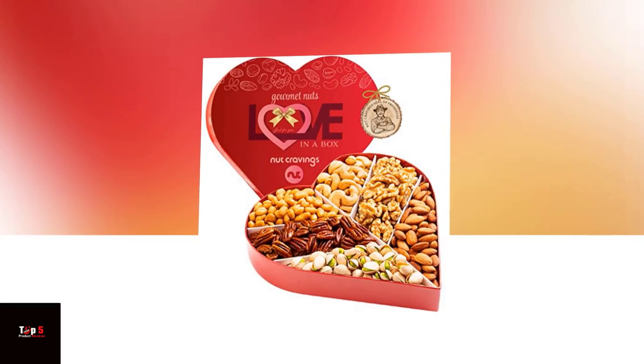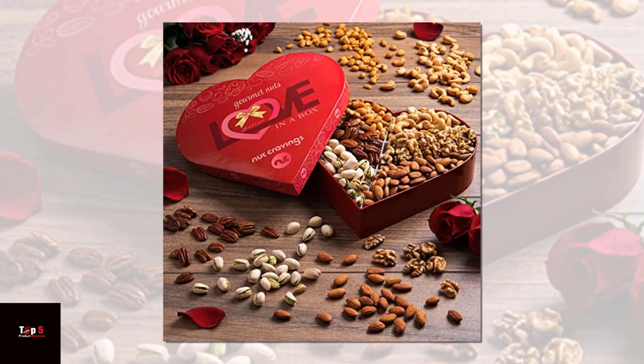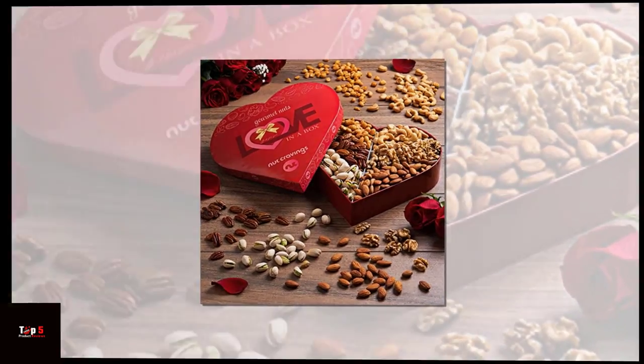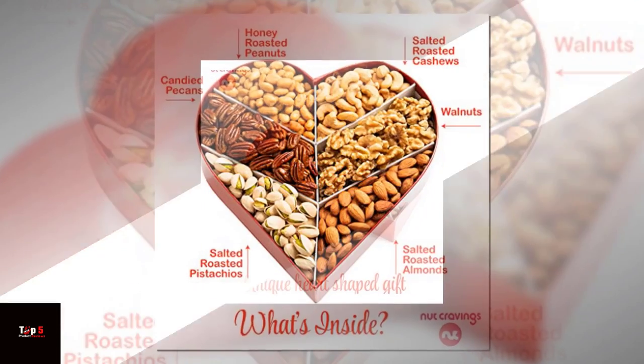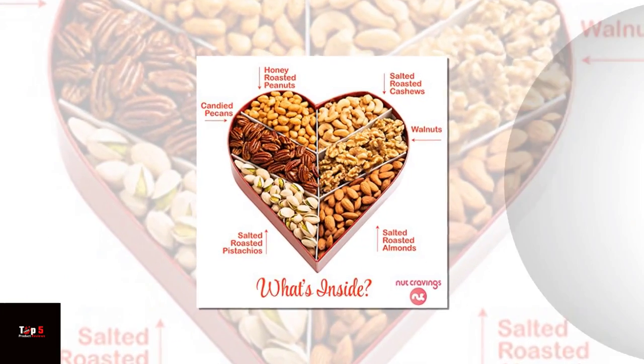Product 1: Valentine's Day Dry Fruits and Mixed Nuts Gift Basket Green. This gift basket has a beautiful and fresh green design, which makes it the perfect gift for nature lovers. It contains different types of dry fruits like apricots, cranberries, and cherries, as well as a delicious mix of nuts like almonds, cashews, and pistachios.